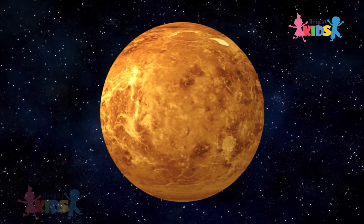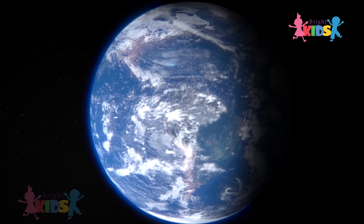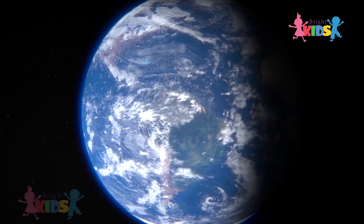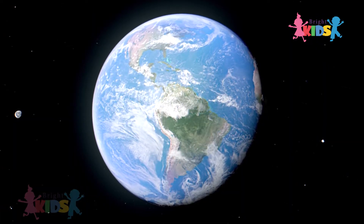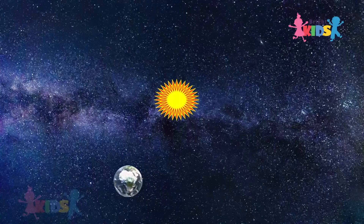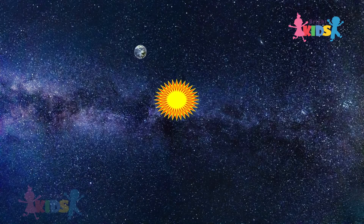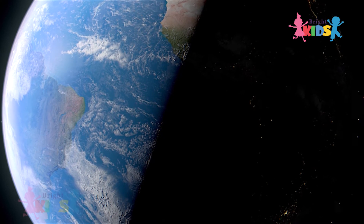Venus is the hottest and brightest planet. Earth is a unique planet with suitable climatic conditions, landforms, and water bodies which support life in all forms. Earth takes 365 days to travel around the Sun. It is also a rocky planet.